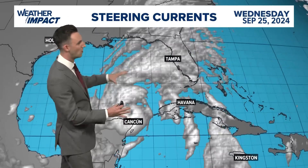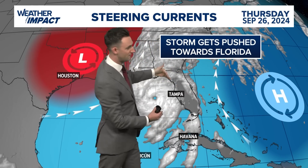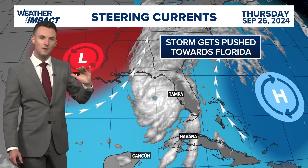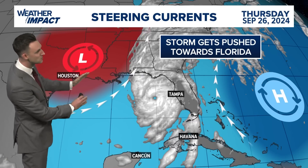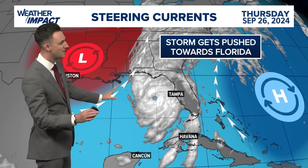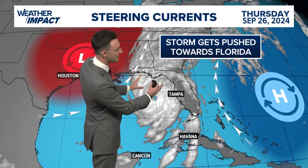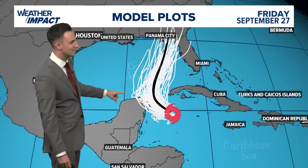Here are the steering currents. We've got high pressure in the Atlantic nudging the storm to keep it off of the Florida peninsula. And then the low pressure here — this is the cold front that will come through our area in southeast Texas. As that digs through the south, it is going to push this storm and deflect it to the east. That totally closes off the option for this storm to make that left turn — that is not a possibility at all. This will continue up the eastern Gulf and eventually into Florida as we get to Thursday.